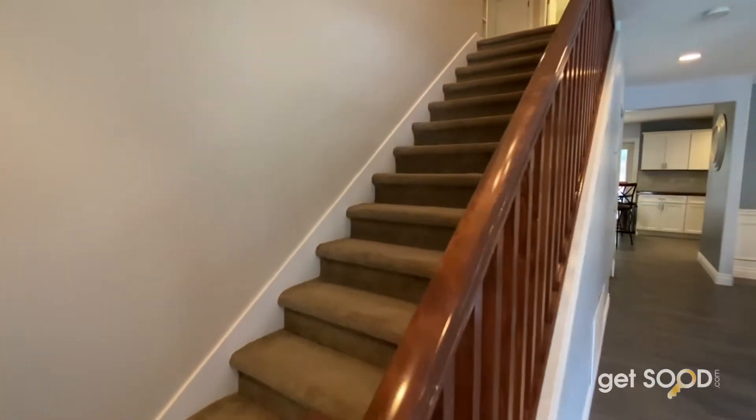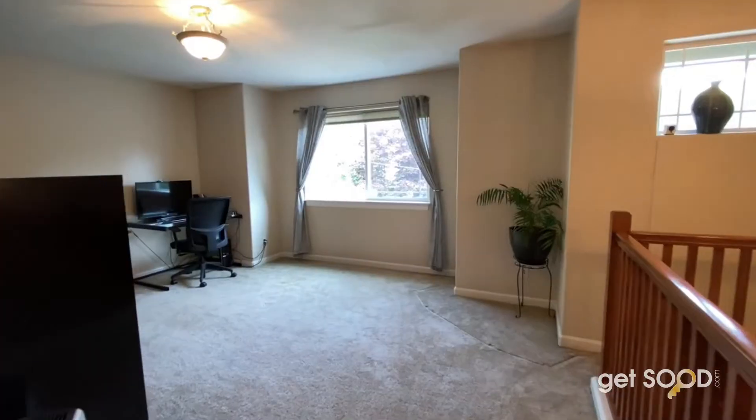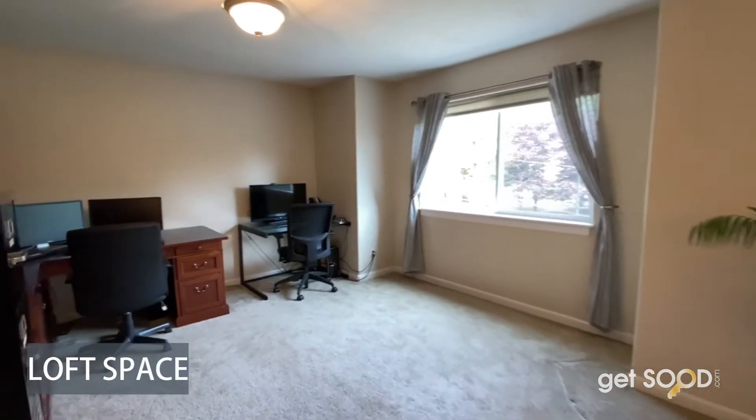Now let's take you upstairs. Notice the wide staircase. Up here you will find a wonderful loft, perfect for a home office.